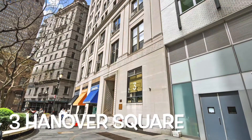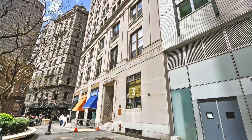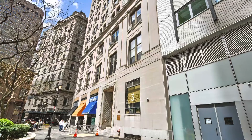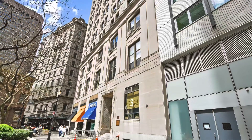Hello everyone! Today I'm taking you on an apartment tour at the Financial District. We are now entering 3 Hanover Square, which was built at the turn of the century as the home to the New York Cotton Exchange.